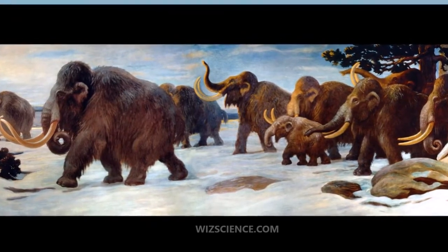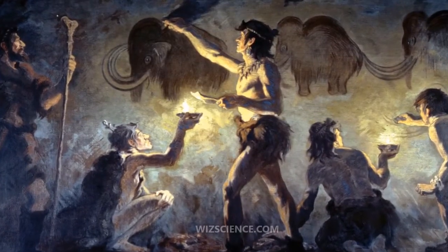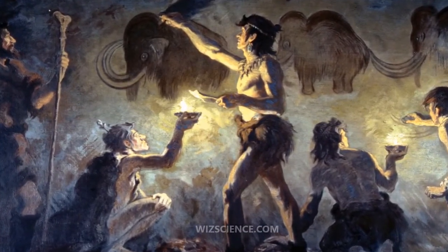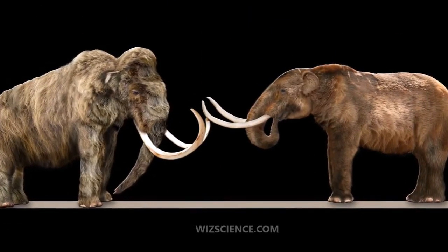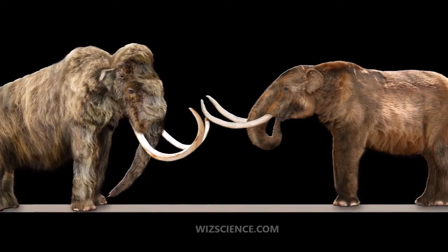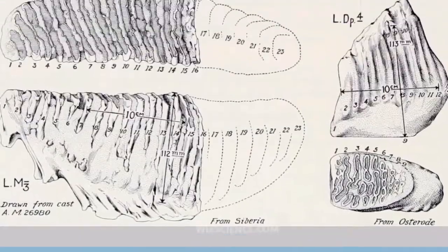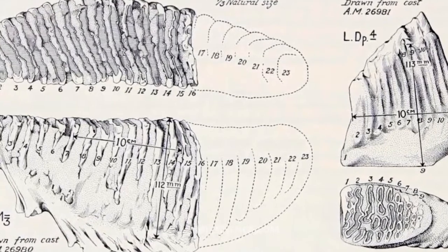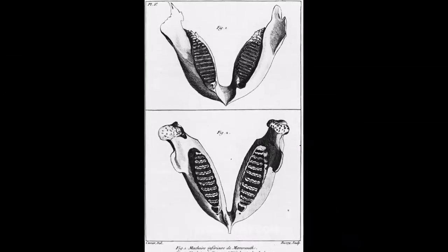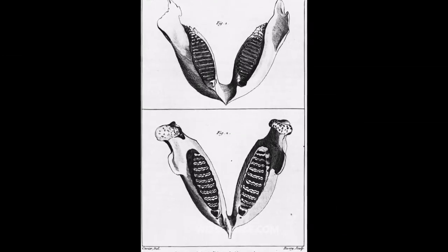The woolly mammoth was well adapted to the cold environment during the last ice age. It was covered in fur with an outer covering of long guard hairs and a shorter undercoat. The color of the coat varied from dark to light. The ears and tail were short to minimize frostbite and heat loss. It had long curved tusks and four molars which were replaced six times during the lifetime of an individual.